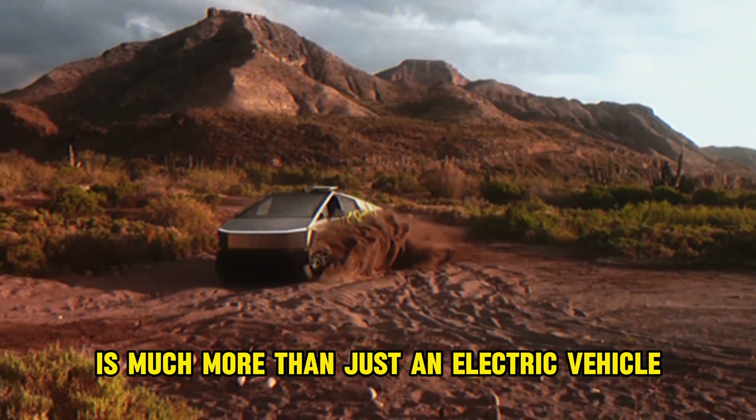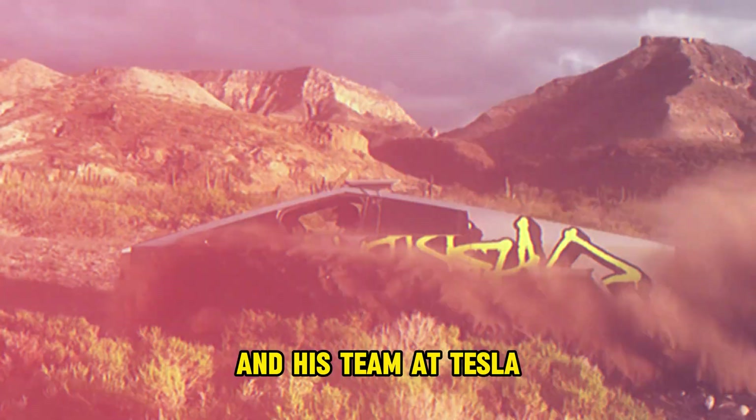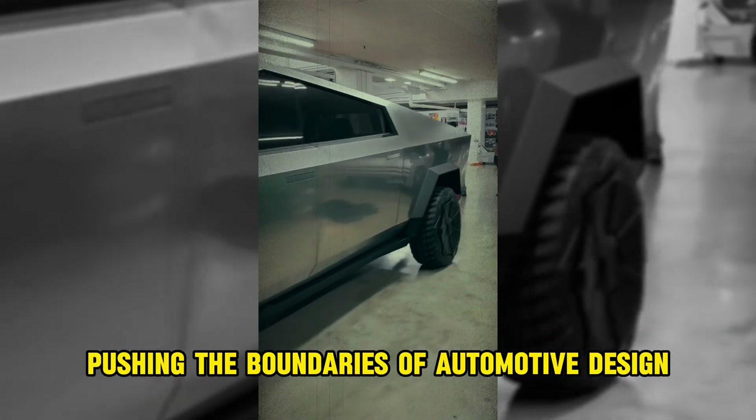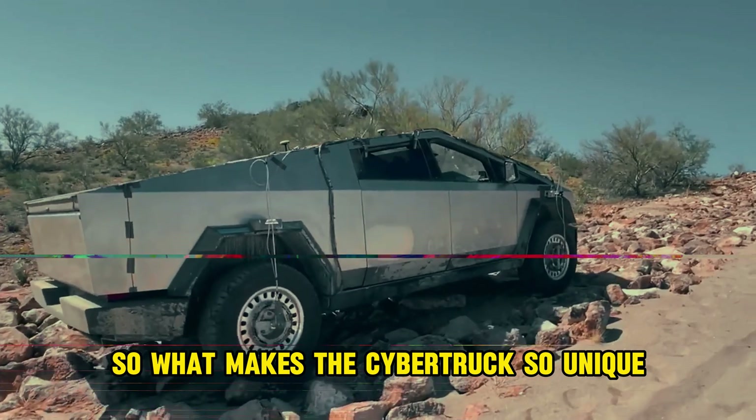The Cybertruck is much more than just an electric vehicle. It's a bold statement from Elon Musk and his team at Tesla, pushing the boundaries of automotive design and fully embracing the future. So, what makes the Cybertruck so unique? Let's take a closer look.